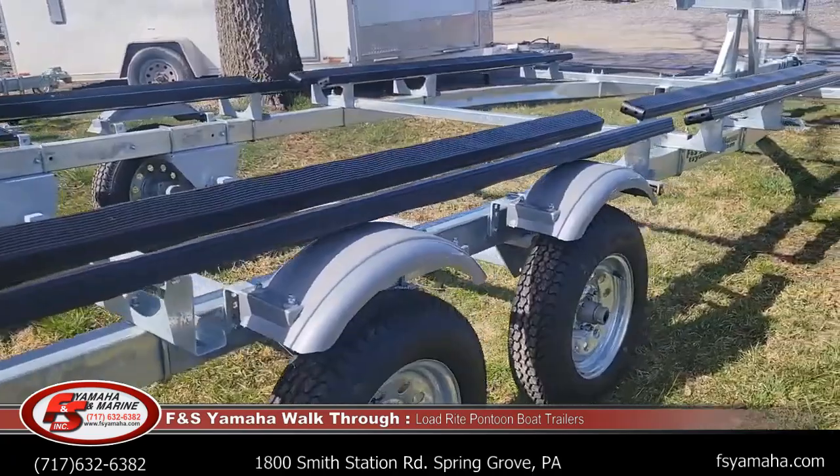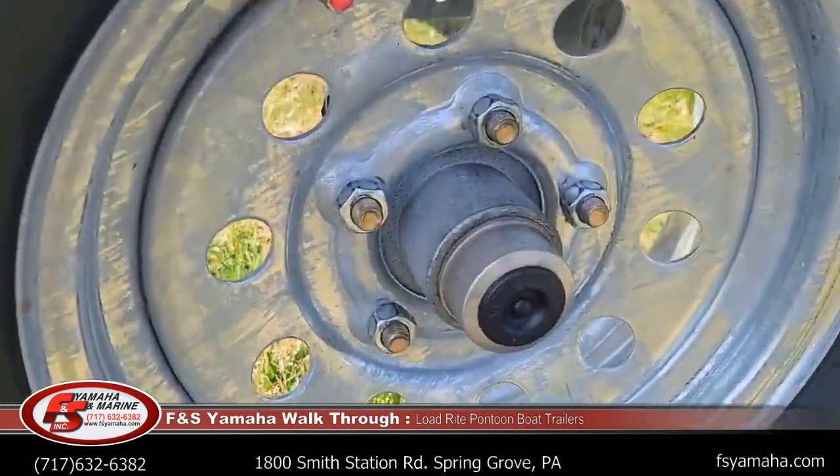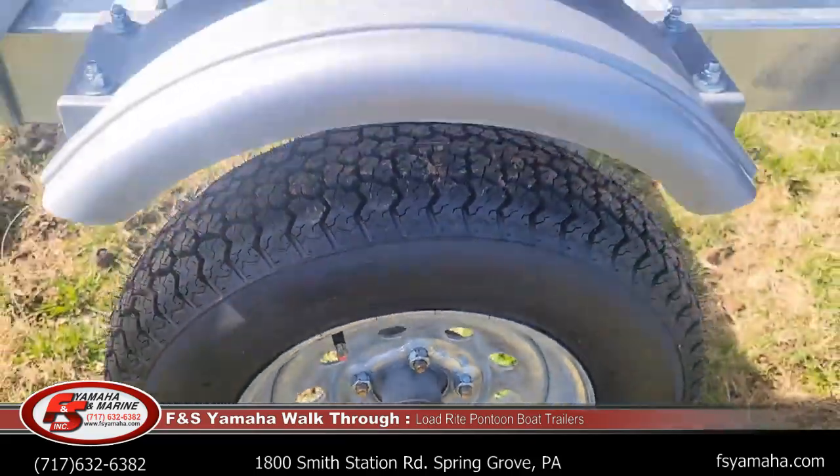With the torsion axles, to maintain your hubs, you just pop this little rubber cap off — right here. Right here's your cap. Pop it off and right there is a grease port underneath to maintain your bearings. Makes it pretty easy.